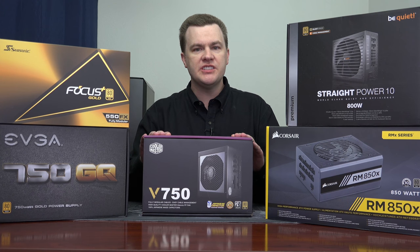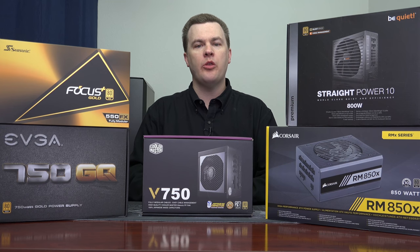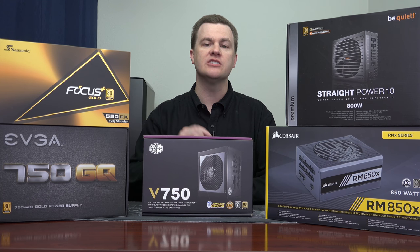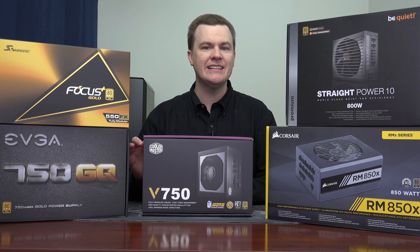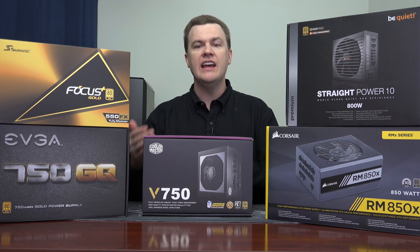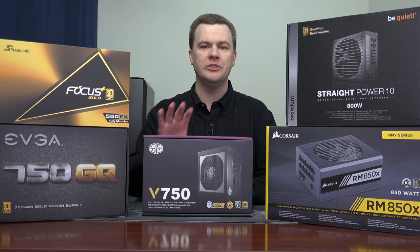Once you've picked the efficiency rating, the question is how much power do you need — 500 watts, 700 watts, 1,000 watts? The truth is modern CPUs and graphics cards are very power efficient. In normal gaming tasks with an i7-8700K overclocked to 5GHz fixed on all cores, a high-end factory overclocked 1080Ti pulls about 350 watts from the wall. Internally it's using closer to 300 to 320 watts because that's the wall draw power, not taking into account the power unit's efficiency loss.